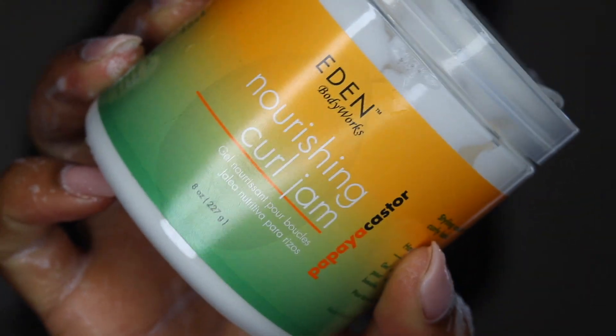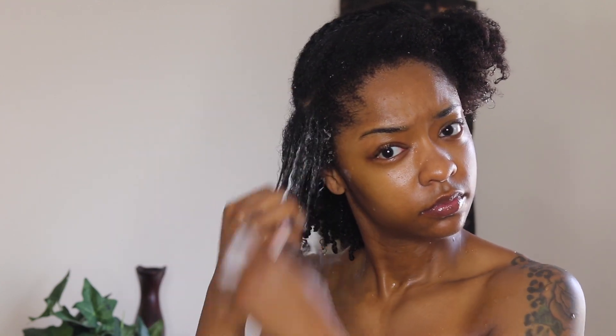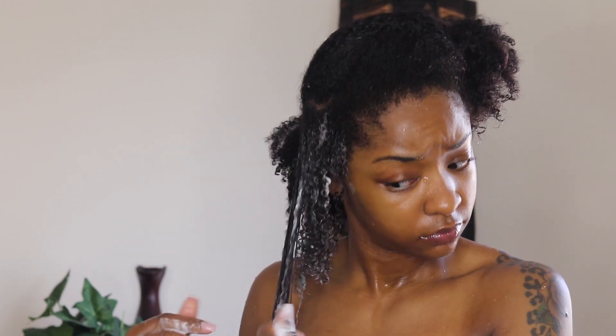At this point I'm done using the oil serum and now I'm going to go in with the curling cream. This is going to help define my curls even more, but as you can see they're already coming together. I'm just going to continue going through the process and I'll pop back in as I continue to see where my hair begins to flourish.